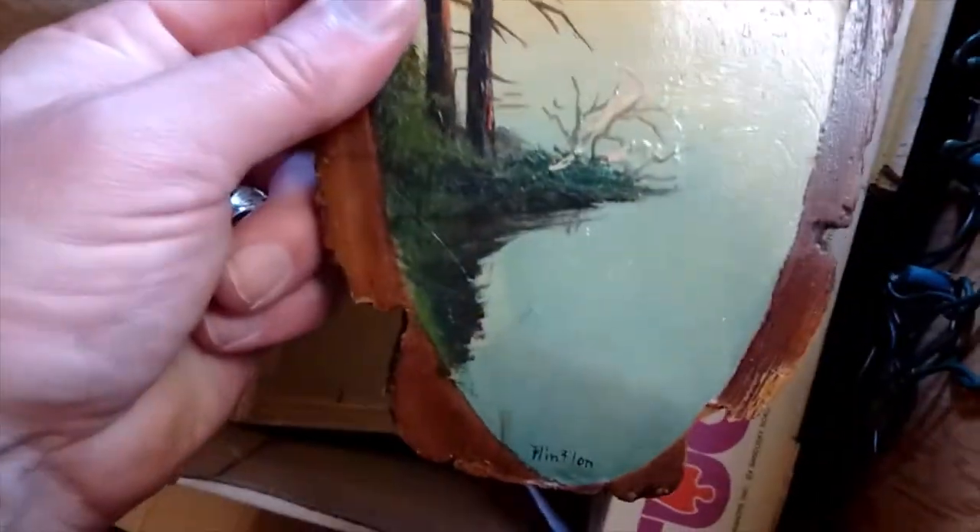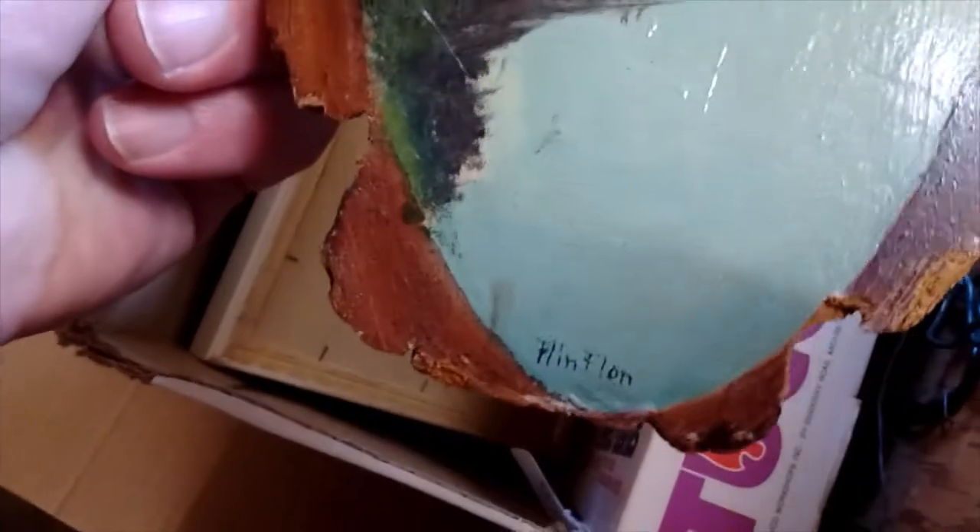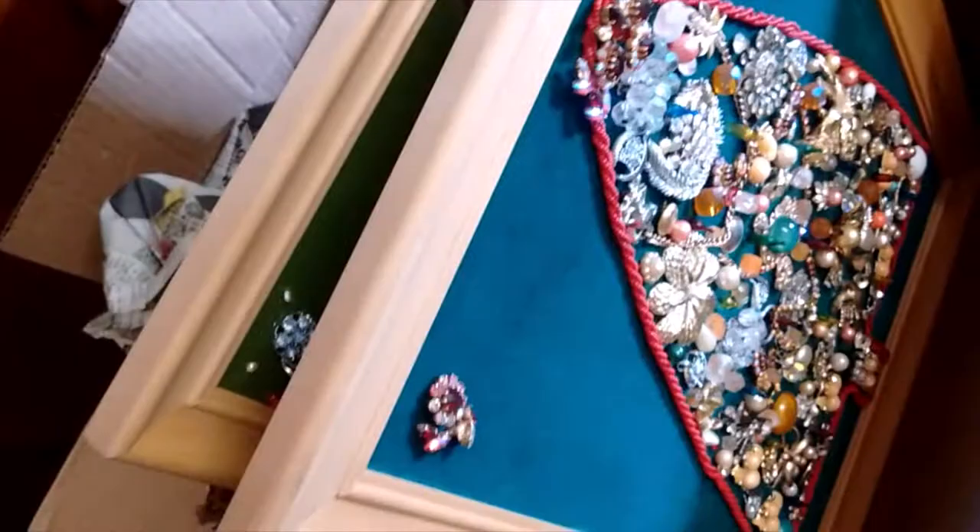The rest is just kind of junk - got some frames and a 40s picture. These are kind of coming into vogue a little bit for cabin decor, but this one's marked Flin Flon, which is actually a town in Manitoba. It's got a little bit of damage, but anyway it was just part of the lot, so no loss.